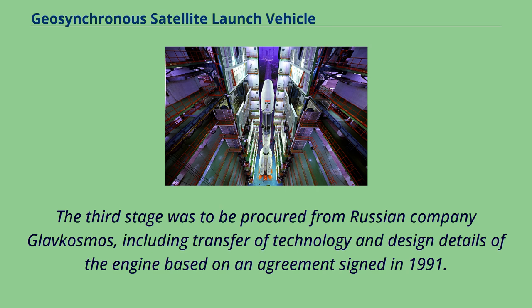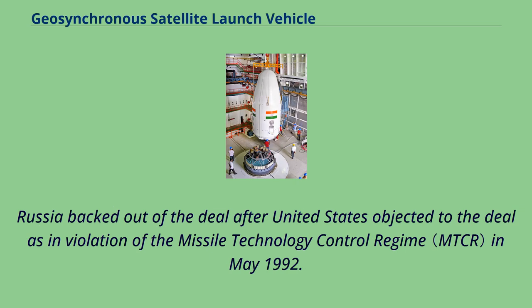The third stage was to be procured from Russian company Glavcosmos, including transfer of technology and design details of the engine, based on an agreement signed in 1991. Russia backed out of the deal after the United States objected to it as a violation of the Missile Technology Control Regime in May 1992.